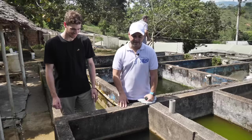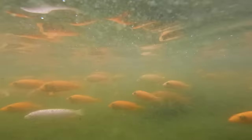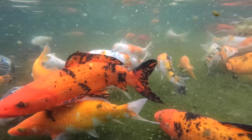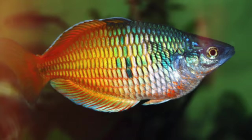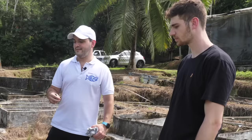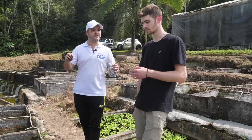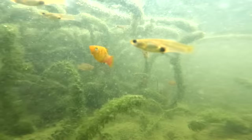Here we have some firefish Aulonocara — one of the most desired Aulonocara in the market. And here are the koi — they produce thousands of them. In this section we have the Atheriniformes, the family name of rainbow fish. These are probably the hardest fish to harvest on this farm. They grow very slowly — a little rainbow fish could take a year and a half before going to a store. No other person in Colombia can breed this species.